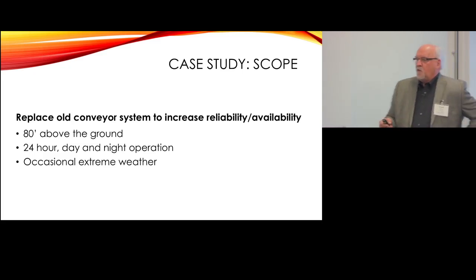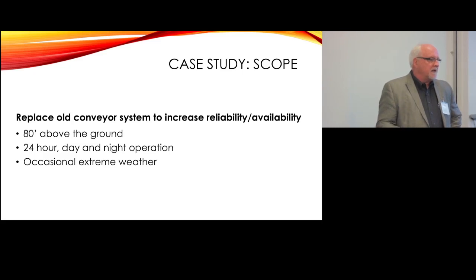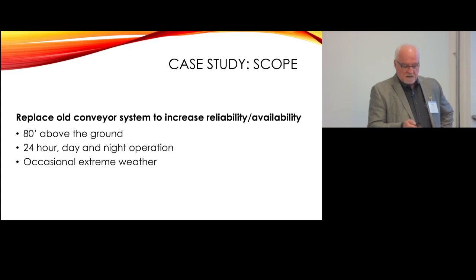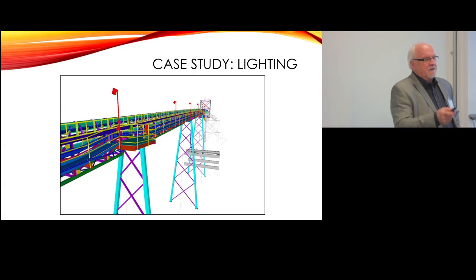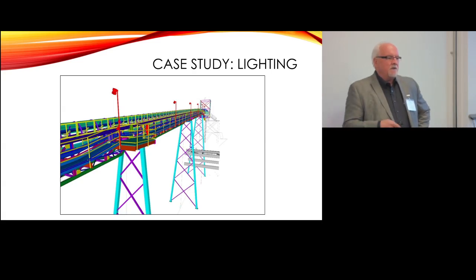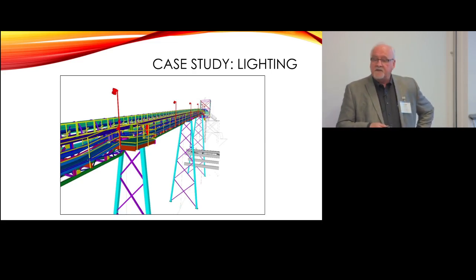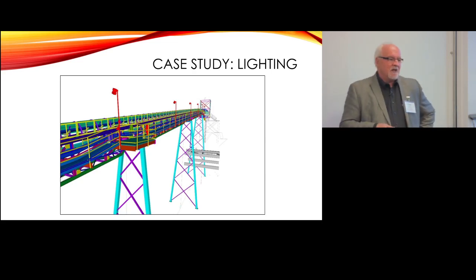We had a theory but needed to put it into practice. We needed to have a construction team look at it, and we needed the owner's operations and maintenance team to look at it, because they were unsatisfied with what they were doing. Here's a quick rendering of it — it's a fairly long conveyor, about 80 feet off the ground. Workers are out there having to monitor it at night, sometimes in the middle of winter in a driving snowstorm, which quite often happens in that area.